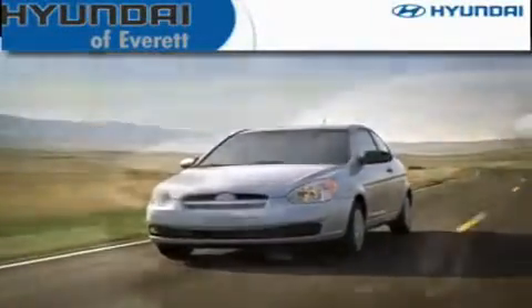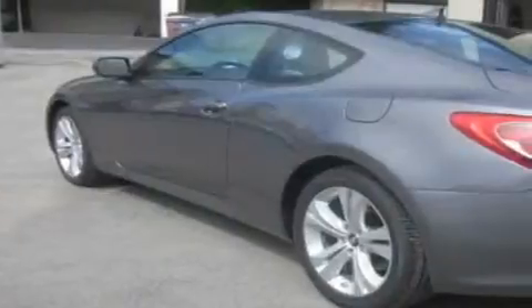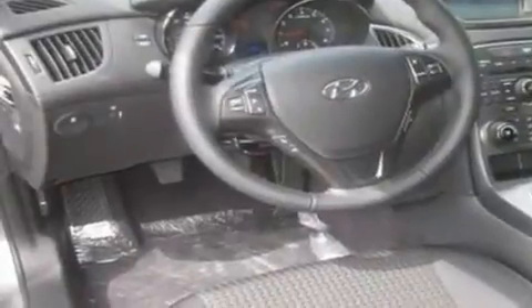Another fine vehicle offered by Hyundai of Everett. This is a brand new 2012 Hyundai Genesis, a drive-in shape that provides endless luxury. It has a 2.0-liter, 4-cylinder engine and a 6-speed manual transmission.